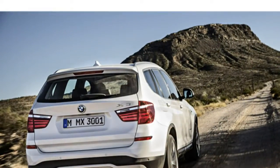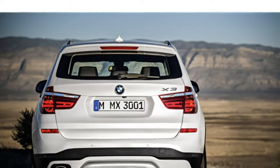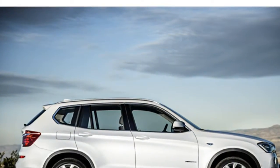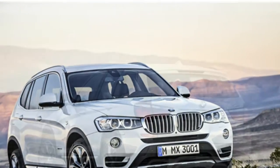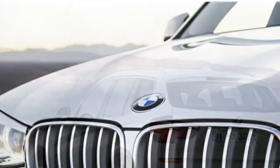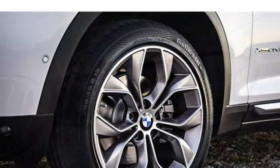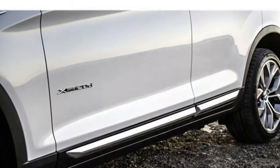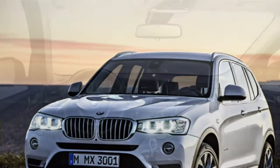A few critics complain that the engine's fuel-saving stop-start system doesn't restart from a stop as quickly as they'd like. Reviewers praise the 2016 BMW X3's athletic handling around corners and also appreciate its precise steering, which they say offers great feedback. Reviewers note that although the X3's ride quality is somewhat firm, it's still comfortable for daily driving and long hauls.